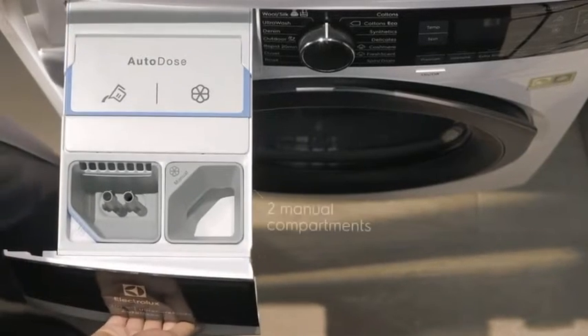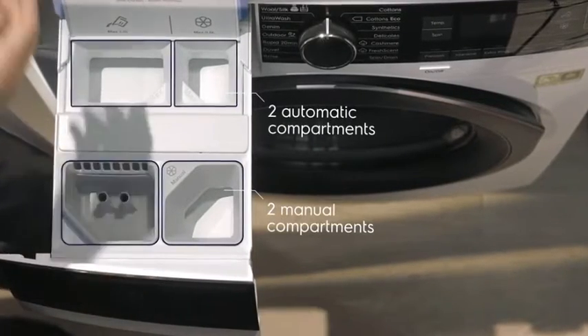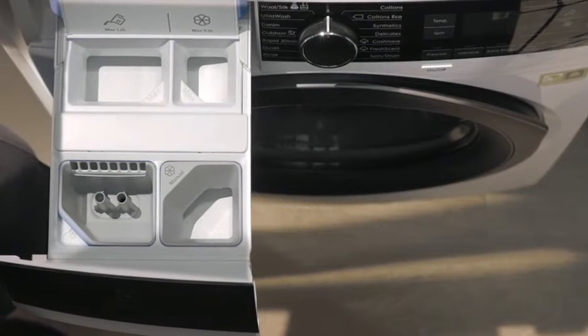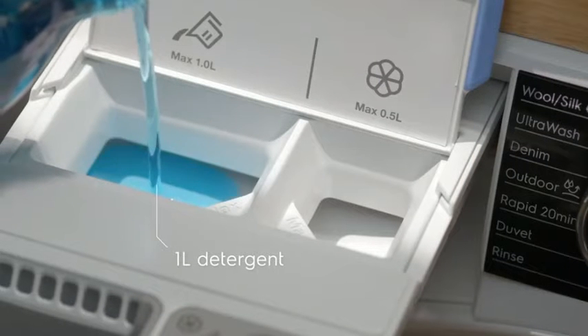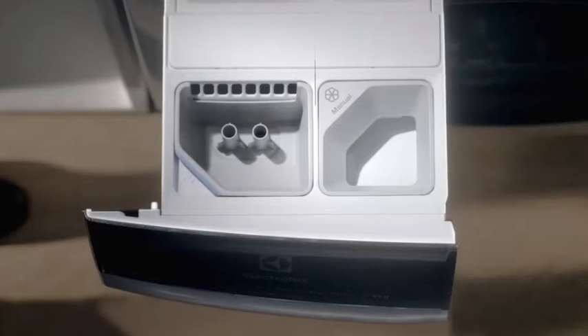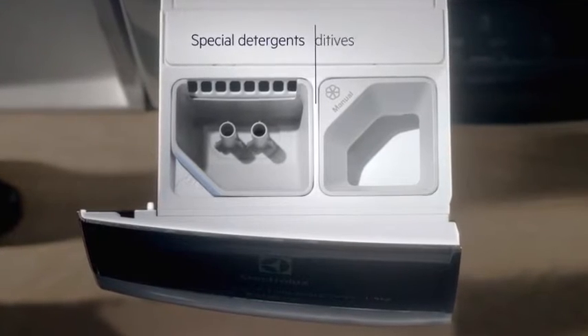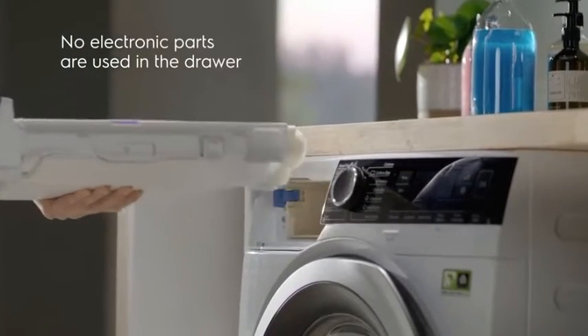Electrolux Auto Dose has two manual and two automatic compartments for full flexibility. The automatic compartments store enough liquid detergent and softener for approximately 20 washes. The manual compartments can be used for special detergents or additives. For your convenience, the drawer can be easily taken out and cleaned if needed.